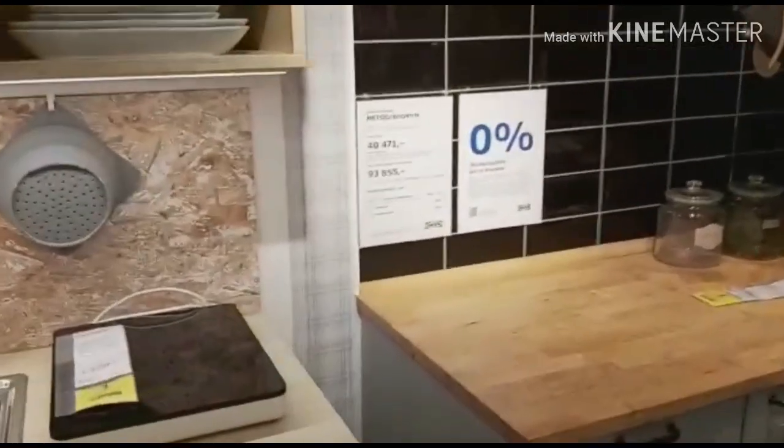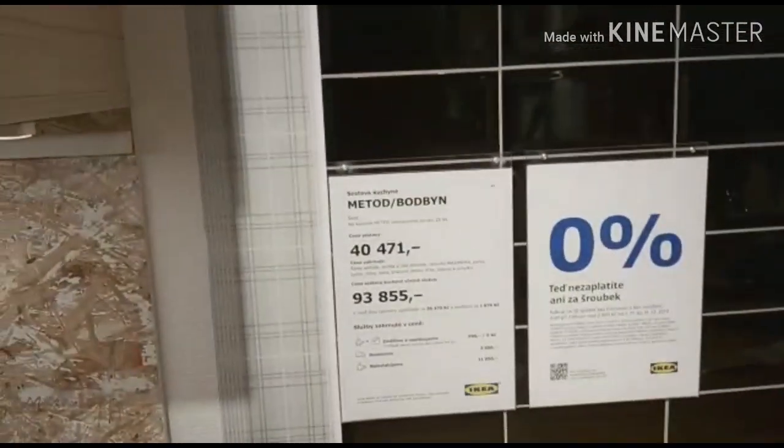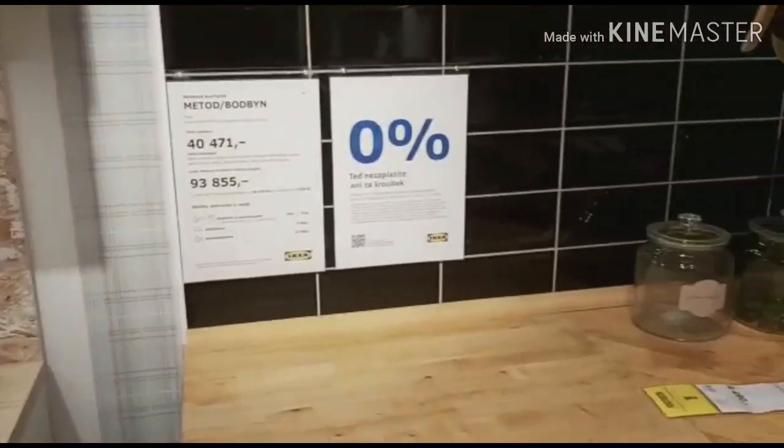How much is this? 93,855 Krona. It's nothing — about 100,000 Krona.